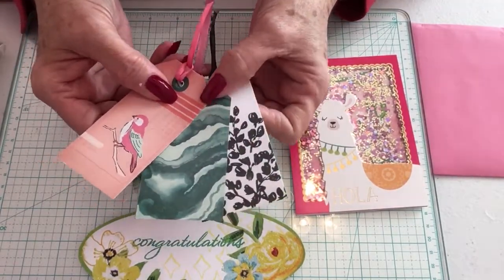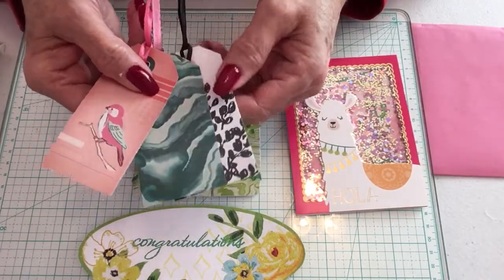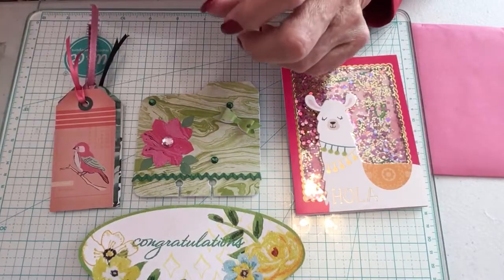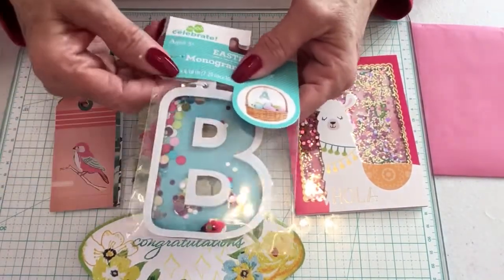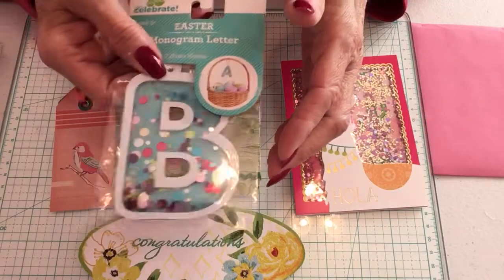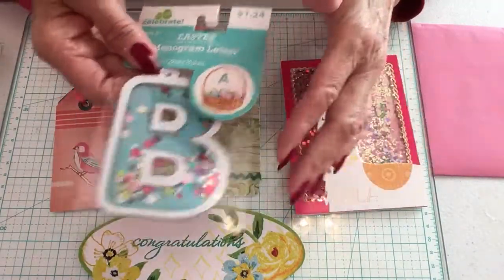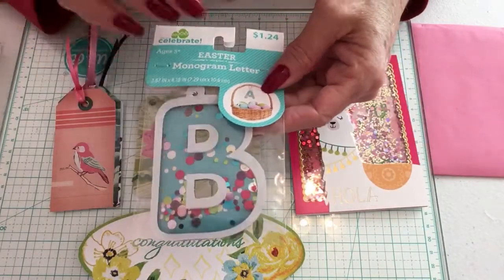She's also added some tags that she's gifted me — I can use these in happy mail or projects, thank you, I love that little bird. Then we have a monogram letter — it's the letter B for my name and her name — and it's a little shaker you can add on an Easter basket or anything.